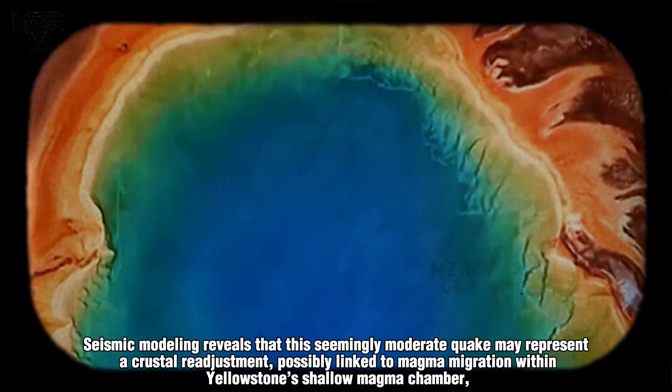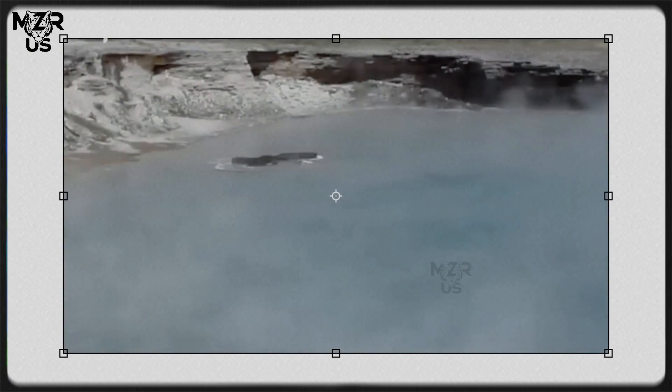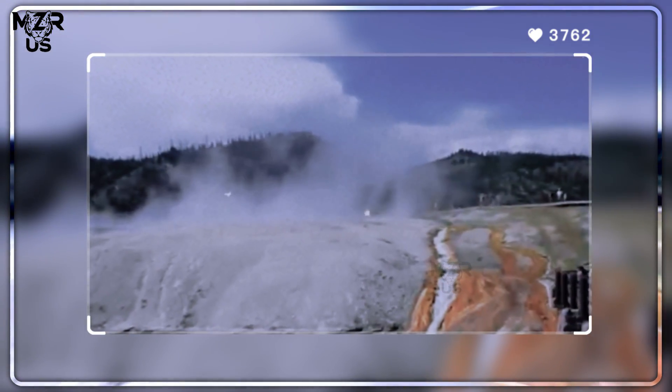Seismic modeling reveals that this seemingly moderate quake may represent a crustal readjustment, possibly linked to magma migration within Yellowstone's shallow magma chamber, located roughly 8 to 12 kilometers beneath the surface. Using 3D geophysical models and InSAR deformation mapping, scientists observed subtle ground uplift across the Norris Geyser Basin and Caldera Rim.